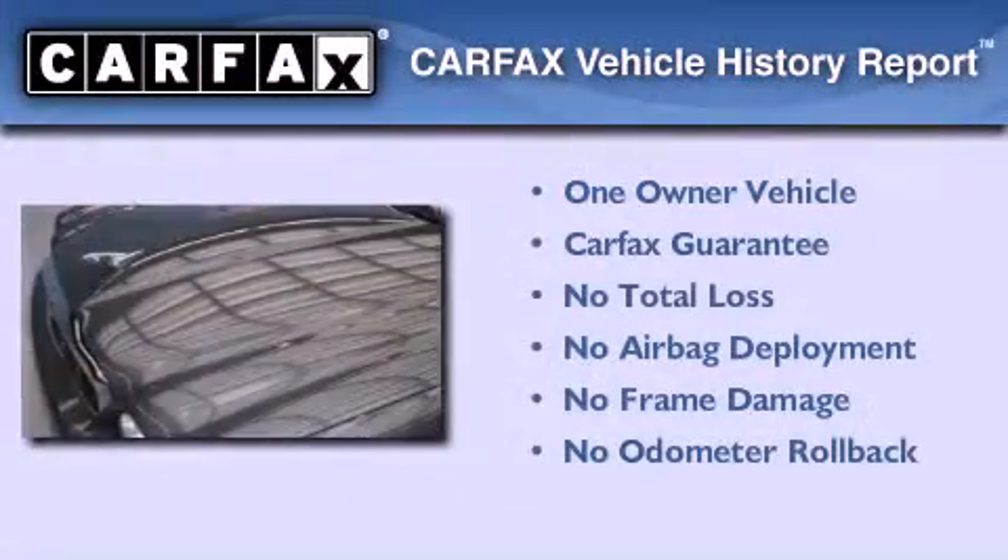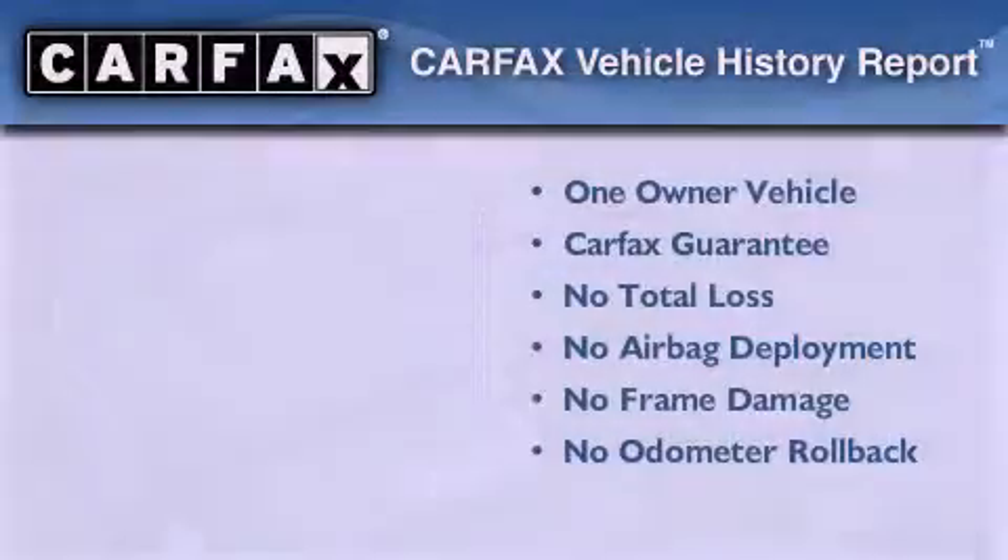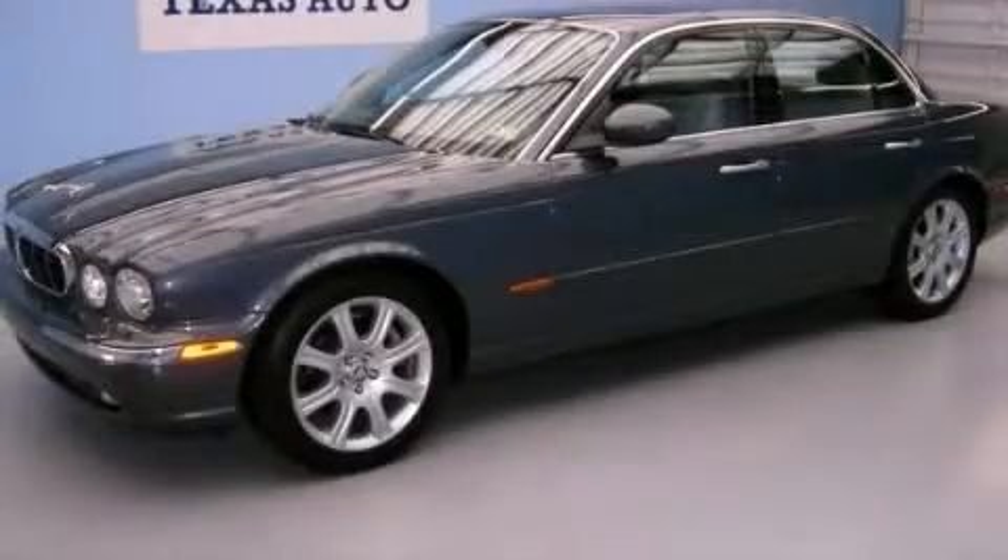This Jaguar has had only one owner and it qualifies for the Carfax buyback guarantee. Contact us today to arrange your test drive.